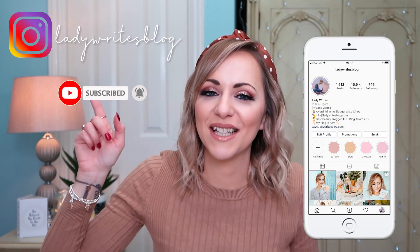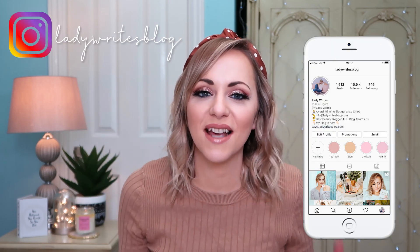Hello my lovelies, welcome back to my YouTube channel. I hope you're having a lovely day. If you're new here, I'm Chloe, otherwise known as Lady Wrights. I'm thrilled that you're joining me for today's video. Before we dive into it, please click that subscribe button and ring the bell so that you're alerted when I have a new video.